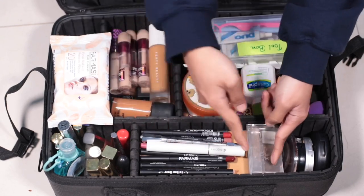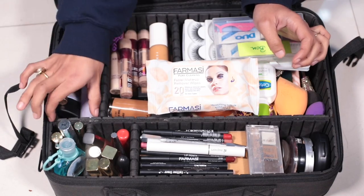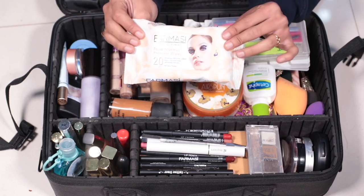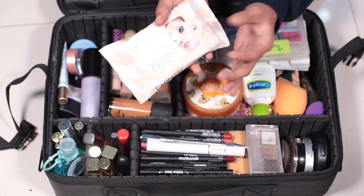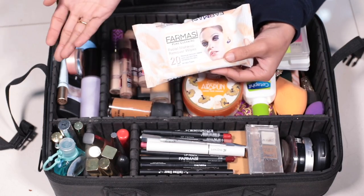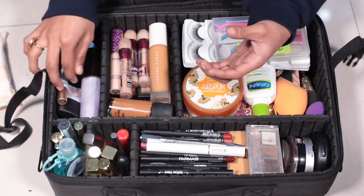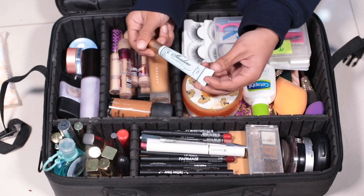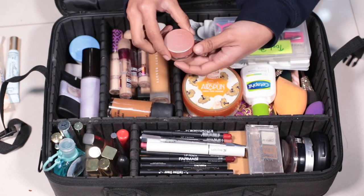I am going to set it up and make it very nice and stable. First of all, in the first compartment I have cleansing wipes from the pharmacy. I am going to take the wipes out and show you.